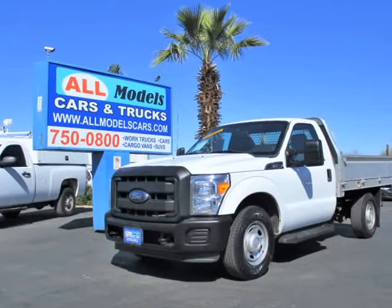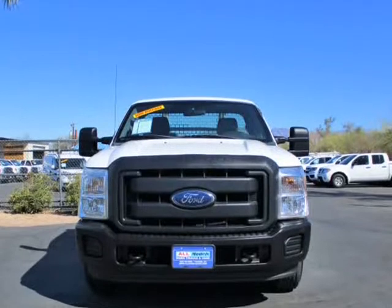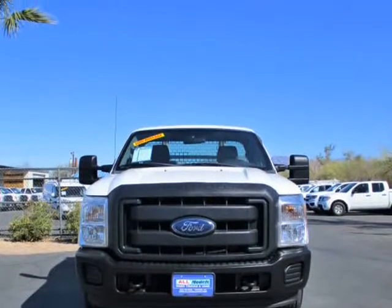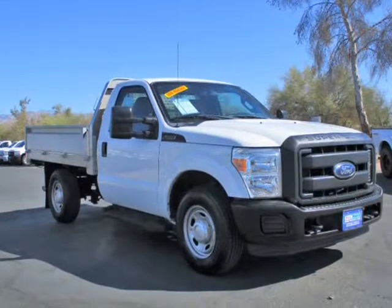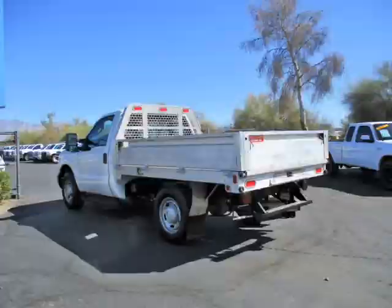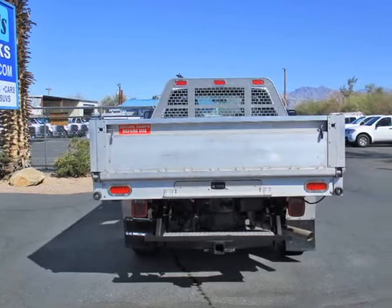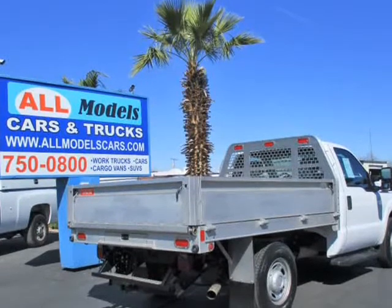This 2016 Ford Super Duty F-250 SRW is brought to you by All Models Cars and AMC Trucks. 2016 Ford F-250 Super Duty Regular Cab XL Pickup with Flatbed. Features V8, Flex Fuel, 6.2 Liter, Auto HD 6-Speed, 2WD.